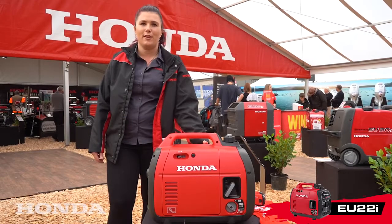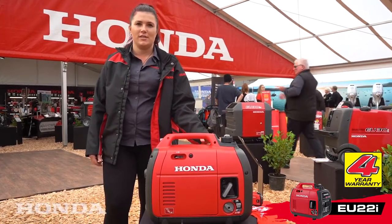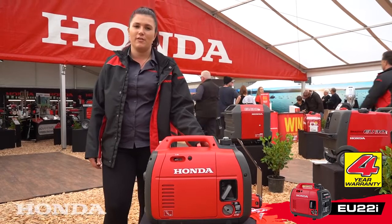First reason: super reliable with your four-year warranty. A lot of the emergency services like to use the Honda generators because of the reliability.